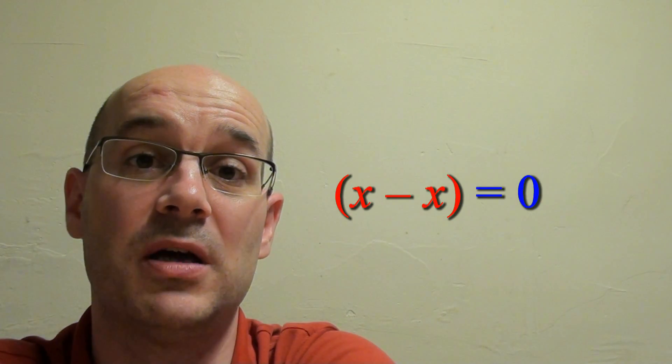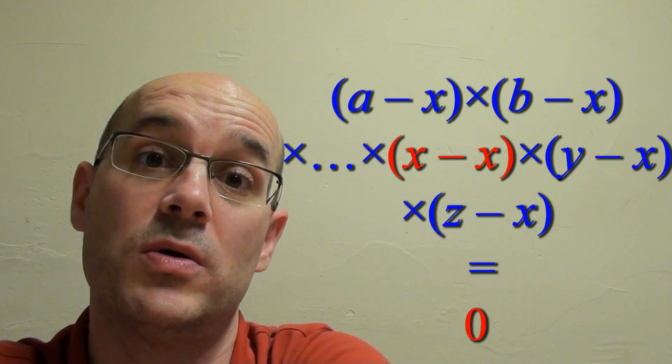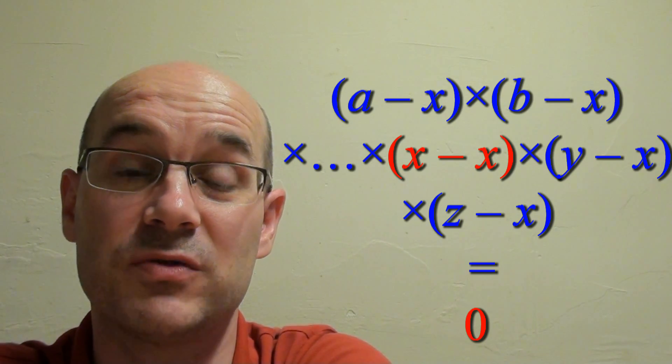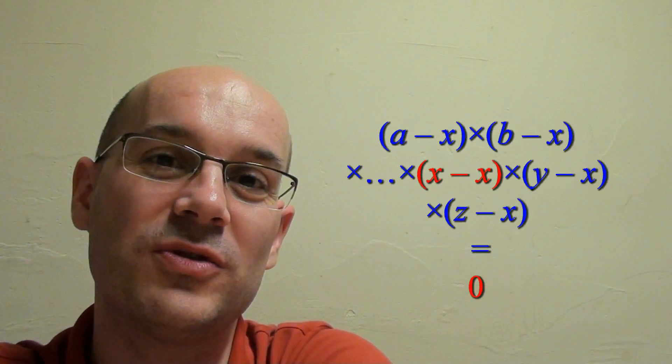When you multiply by zero, everything is zero, and that is the solution to this very strange multiplication. Try it on your friends, even your teachers, and see you next time for the next problem. Bye bye!